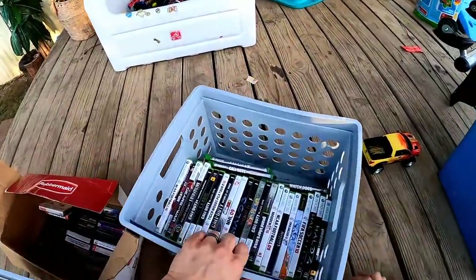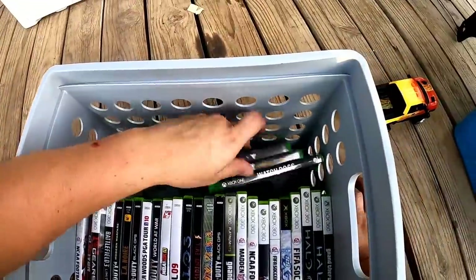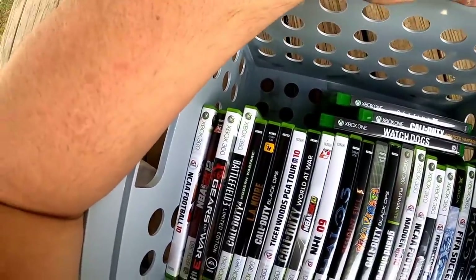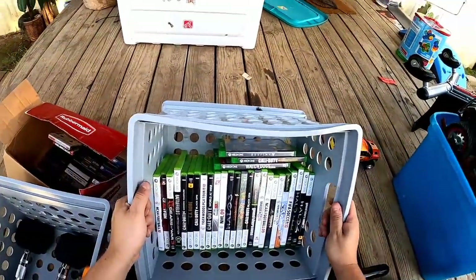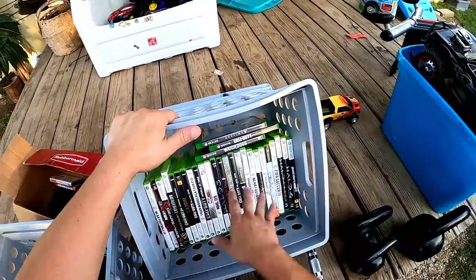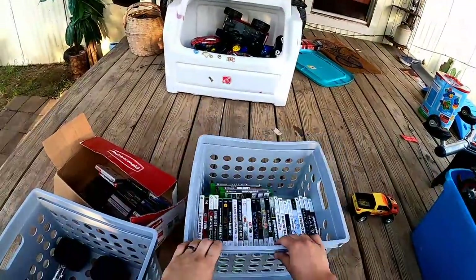Every one of the games was in the box — there are some Halo games, lots of sports titles, and three Xbox One games so far. I have not found the system yet but I haven't gone through very much. There are like 25 games or so, maybe $60 to $75 worth of video games at two to five bucks apiece.